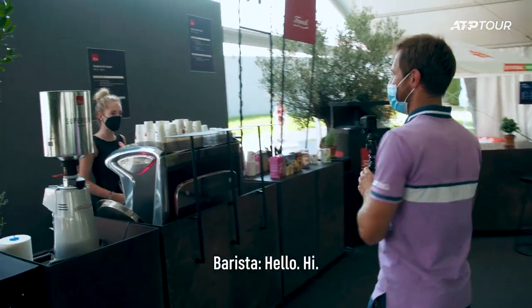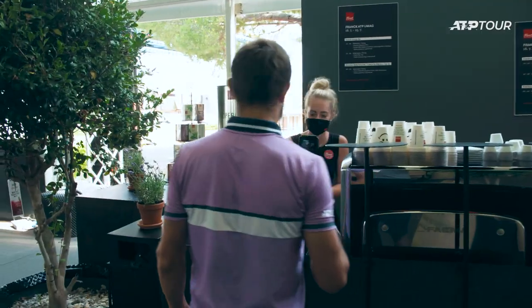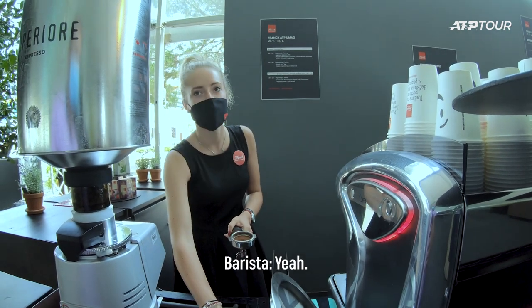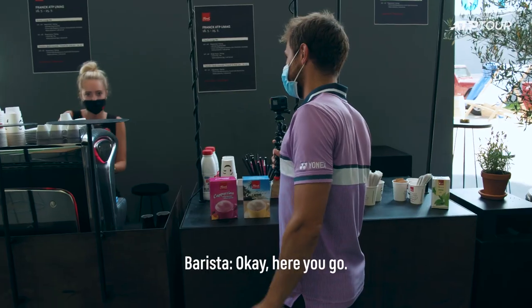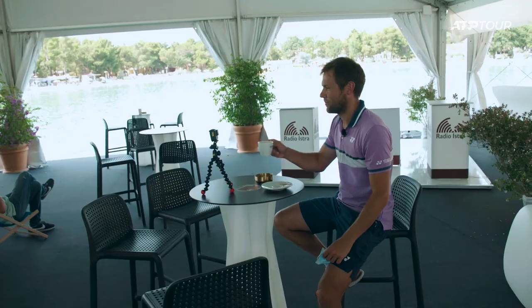I'm going to order a coffee right now. Can I ask you for one latte? Thank you very much. So how are you today? I'm perfect. Not so many coffees today, I think? Yeah, more cocktails and alcohol? More coffees, yeah, I would say so. Here you go — thank you very much. I'm going to relax next to the lagoon. What a life. Cheers, guys.